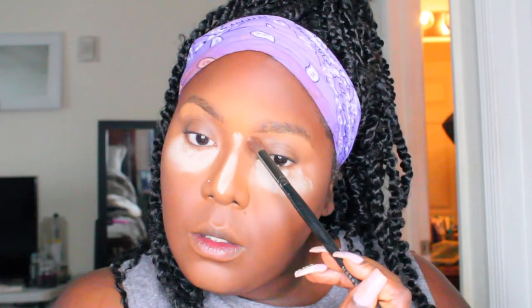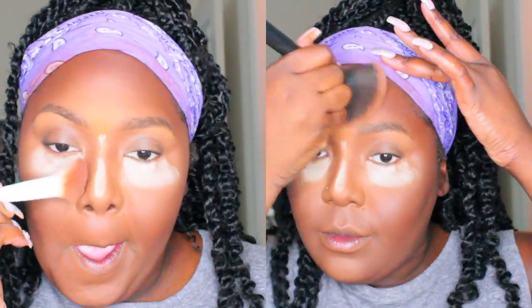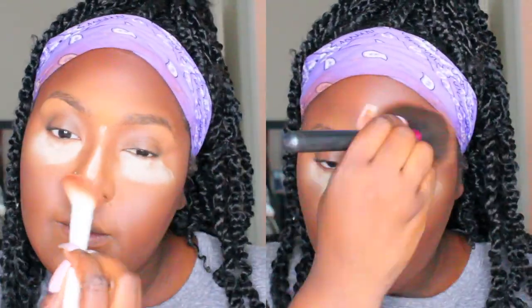I'm using that same Zuri powder to create a natural nose contour, since this powder is closer to my skin complexion. Then I'm going to redefine the contour with a darker powder in all of the places where I contour. On the right side of the screen, I'm going back with that same brush — no product added — making sure the powders are nice and blended together.